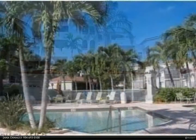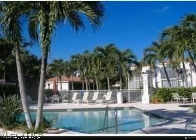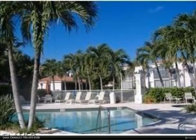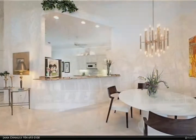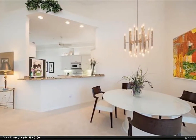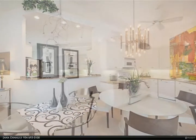Luminous and spacious end unit offering volume ceilings and many windows that allow for natural light to filter all day. Ultra private condo nestled in the trees with serene views of lake and golf course. Enjoy all the amenities that Pelican Marsh and Claremont have to offer.